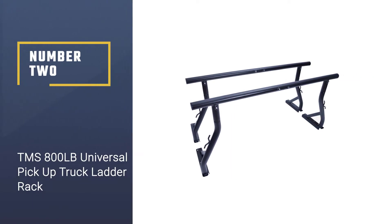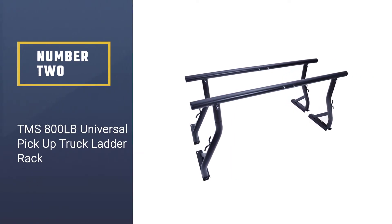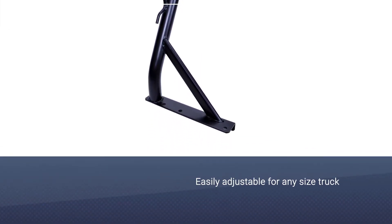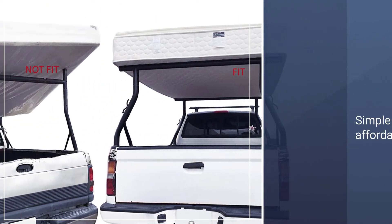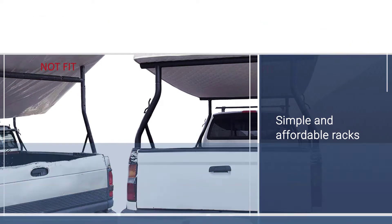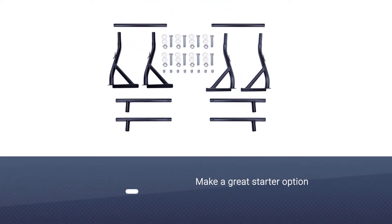Number two: TMS 800-pound Universal Pickup Truck Ladder Rack. If you're trying to keep things on a budget but need a universal fit for your bed rail rack, here's your stop. Easily adjustable for any size truck, these simple and affordable racks make a great starter option, using a three-piece sliding design with bars that can be adjusted in width.